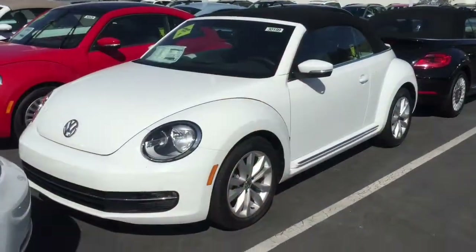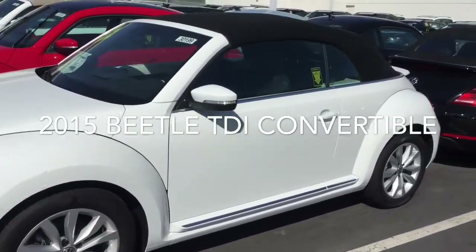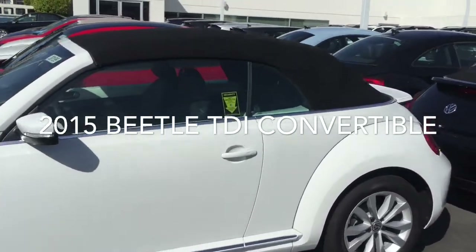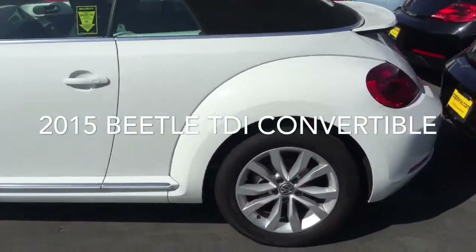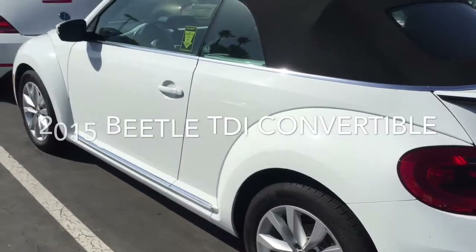So here it is — a really pretty white TDI Beetle Convertible with black interior and black top. A really nice car.